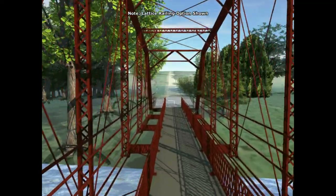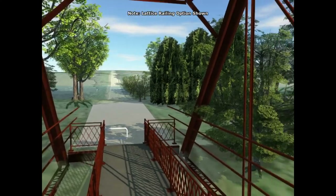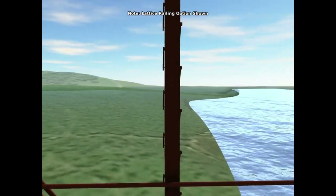We are interested to hear your feedback on these deck configuration options, so please let us know your thoughts. Contact information for the project team is provided at the end of this presentation.